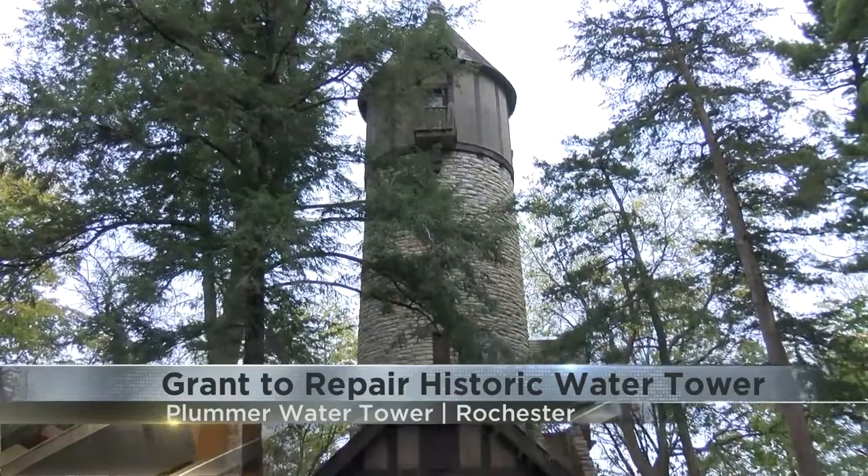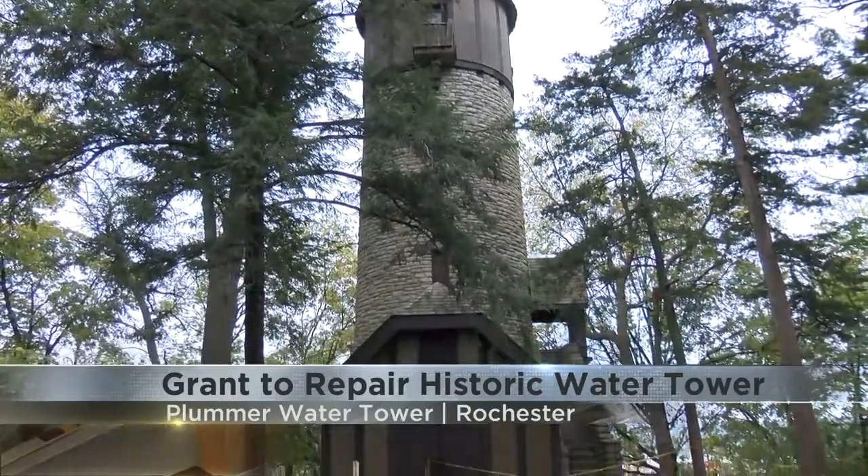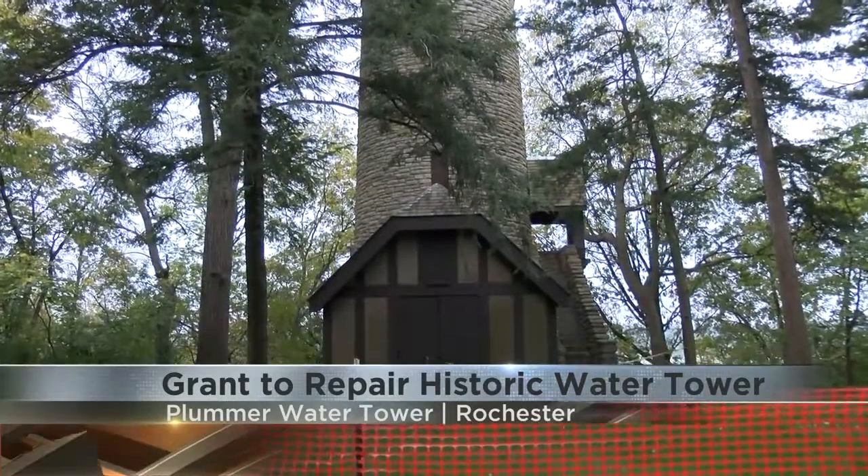The City of Rochester has received a federal grant to restore the historic Plummer Water Tower. The tower is on the Plummer House property and dates back to 1924.